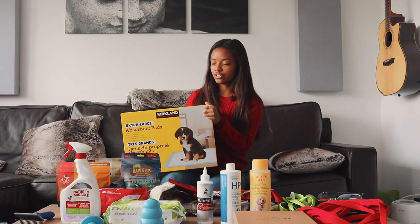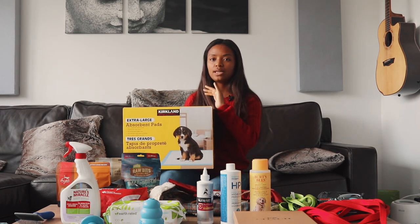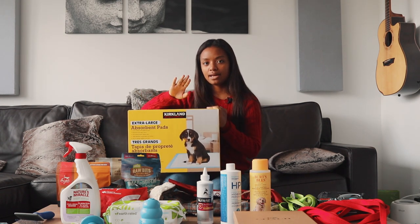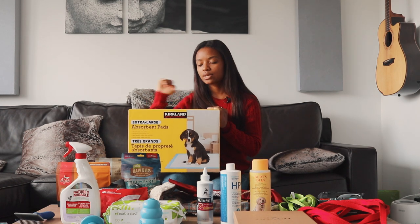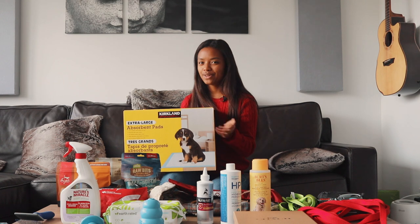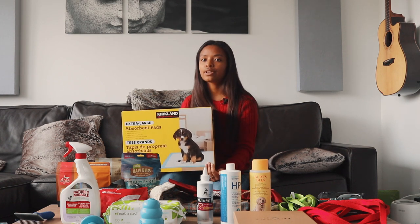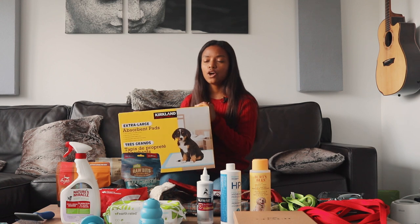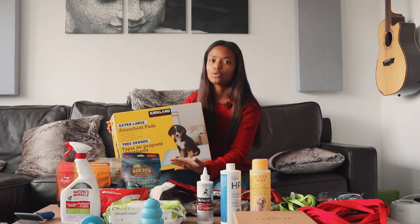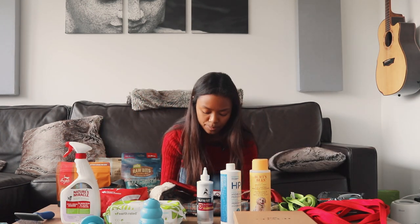We also have this big box of extra-large absorbent pee pads for pets. We'll keep them around the house. We do have a grass pad on the balcony for him, but since that's outside, when he's really small he might have trouble controlling his bladder enough to make it all the way outside. So just to make potty training a little easier, we can put these just inside the door in case he doesn't make it out in time.